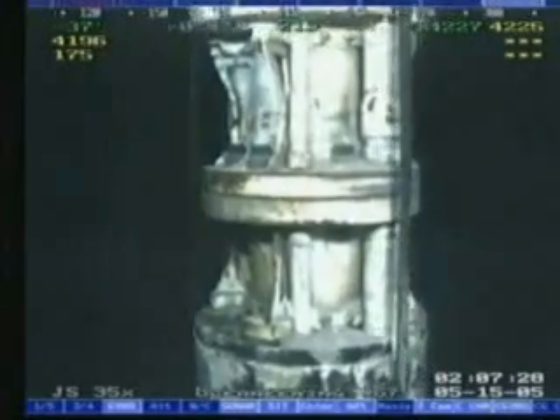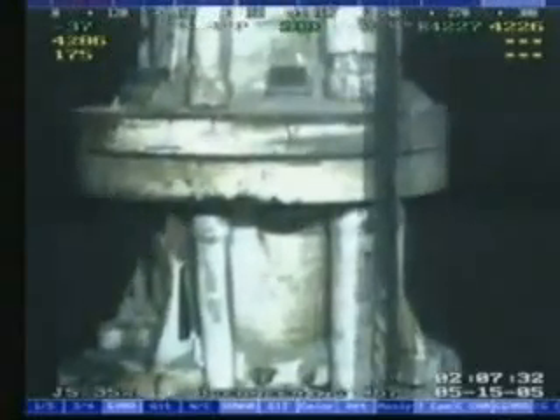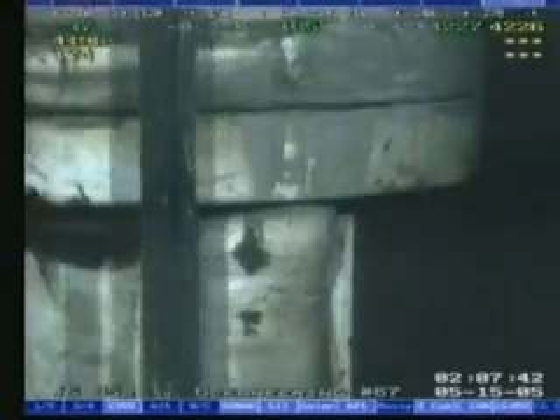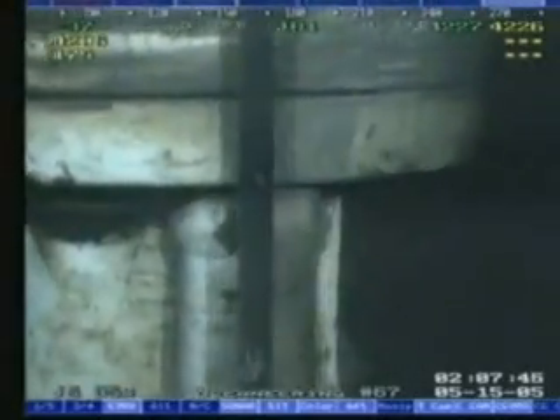Once this curing period was complete, the remaining sealant was circulated from the choke line. An MMS BOP test was then successfully completed and the riser returned to normal service. This view shows the riser holding the final test pressure of 8,000 psi with no leaks observed.